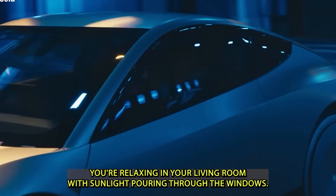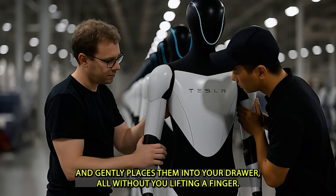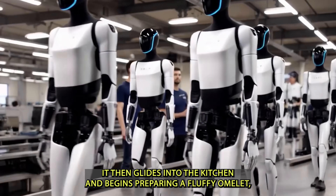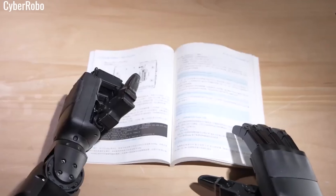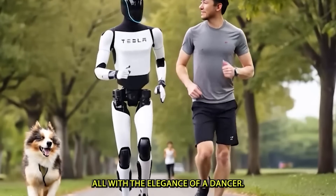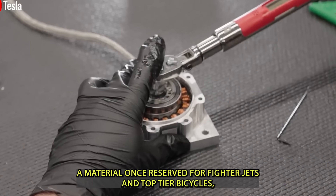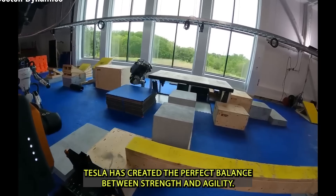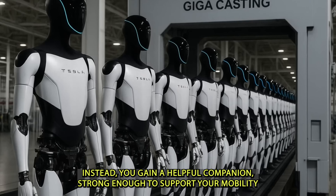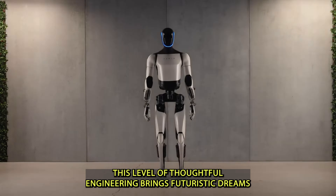Picture this: you're relaxing in your living room while Gen 3 quietly unloads the dishwasher, folds your soft flannel socks, and places them in your drawer — all without you lifting a finger. It then glides into the kitchen and begins preparing a fluffy omelet, its arms moving with the skill of a seasoned chef. Throughout the day, it weaves effortlessly around tight corners, low furniture, and even tricky area rugs, using so little energy that your utility bill barely notices, thanks to its carbon-titanium composite frame.